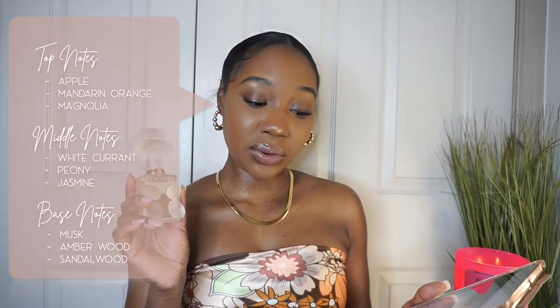The next fragrance is Moschino Toy 2, and I feel like this is a very great everyday fragrance — literally throw it on every day whether you're going to class, going to work, or running errands. The top notes are apple, mandarin orange, and magnolia. The middle notes are white currant, peony, and jasmine. The base notes are musk, amberwood, and sandalwood. It's a very great floral woody musk scent — light, and great for layering.